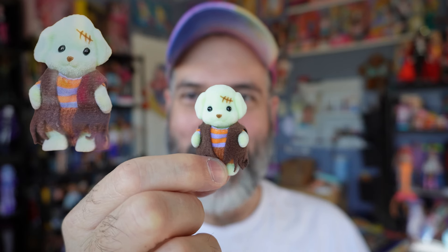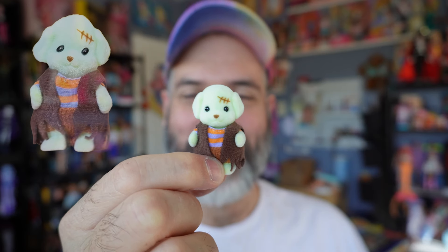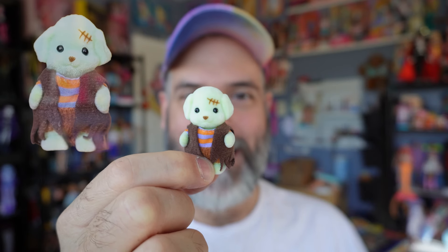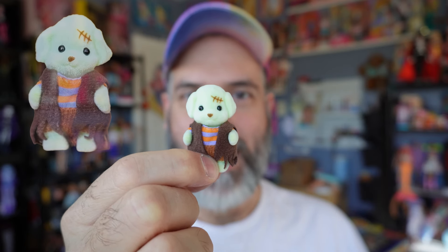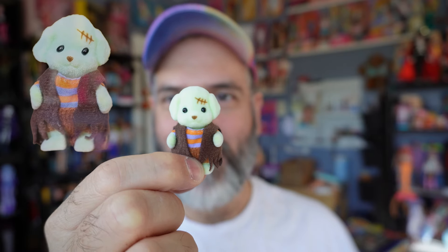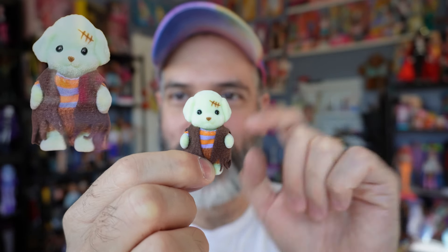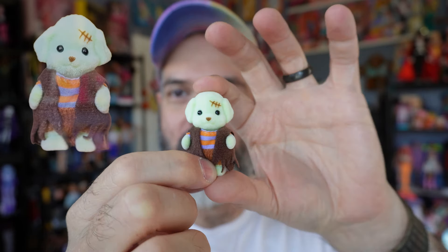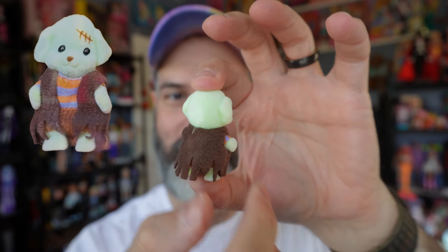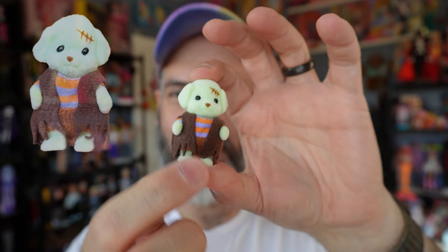Then we have our elephant friend in a pumpkin outfit — this is so adorable. It's literally just like a sack around him, and all the costumes are removable if I wanted to take them off, but I am going to keep them on.